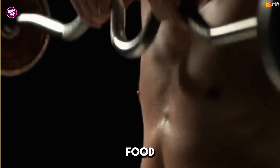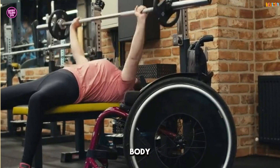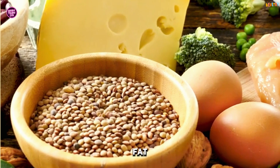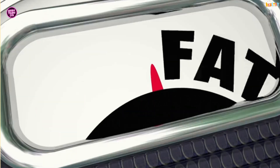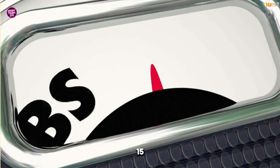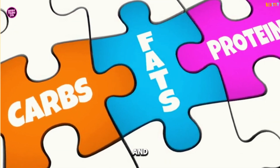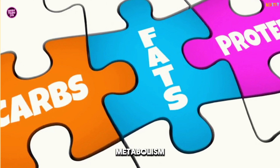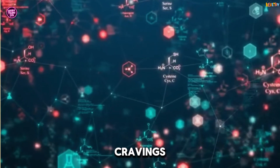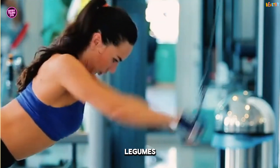Next up, let's talk about food — specifically protein. Did you know that your body burns more calories digesting protein than it does carbs or fat? This is called the thermic effect of food, and protein tops the list, boosting your metabolism by 15 to 30% compared to just 5 to 10% for carbs and fats. So load up on lean meats, eggs, tofu, or legumes.